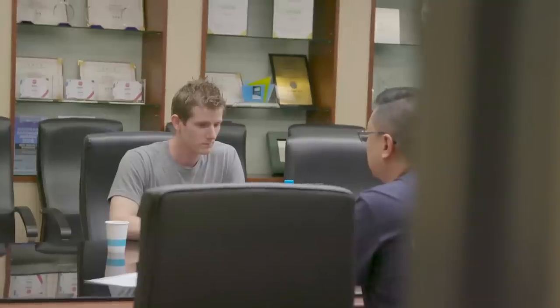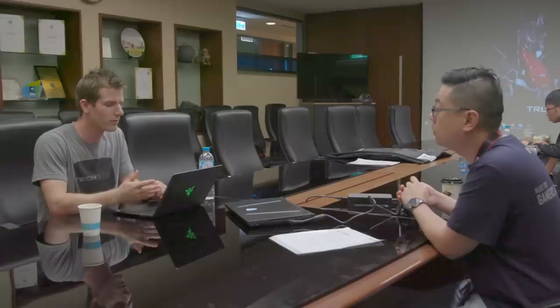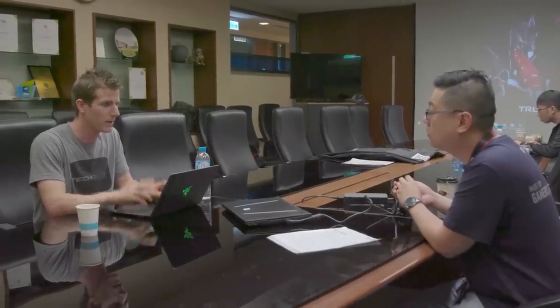It's Computex 2019 and we couldn't even wait for the show floor to open. We're here at number 69 Lita Street — that's how you pronounce it — which happens to be MSI's headquarters here in Taiwan, and we're checking out a couple of MSI's all-new laptop designs.